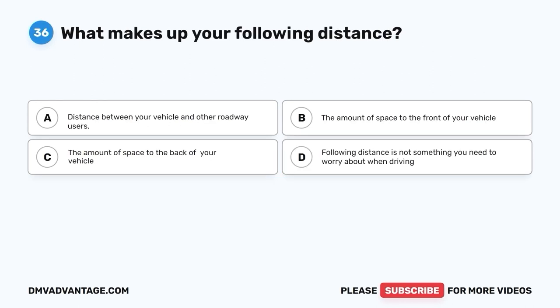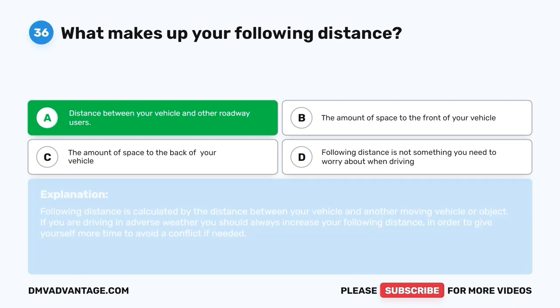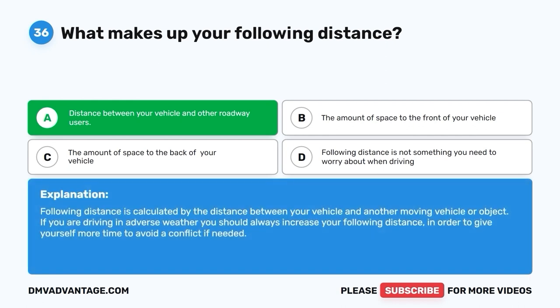Question thirty-six. What makes up your following distance? A. Distance between your vehicle and other roadway users. B. The amount of space to the front of your vehicle. C. The amount of space to the back of your vehicle. D. Following distance is not something you need to worry about when driving. The correct answer is A — distance between your vehicle and other roadway users. Following distance is calculated by the distance between your vehicle and another moving vehicle or object. If you are driving in adverse weather, you should always increase your following distance to give yourself more time to avoid a conflict.